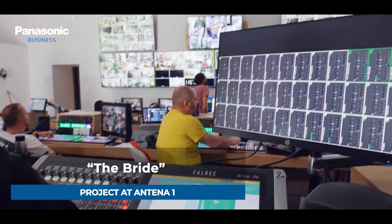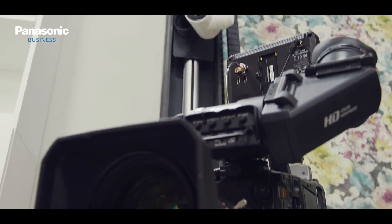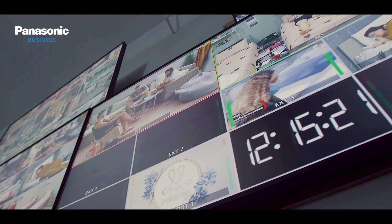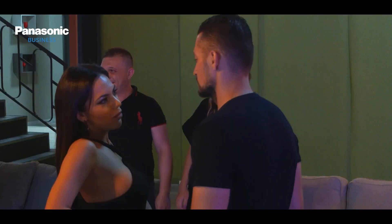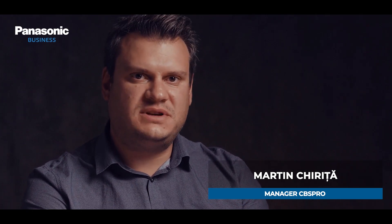The Bride, one of the most technically demanding reality shows produced by Antenna One in Romania, is using Panasonic 4K PTZ cameras, Panasonic 4K Live Switchers, Panasonic P2 camcorders, and Panasonic Professional Displays. Antenna One is using Panasonic PTZ cameras, camcorders, vision mixers, and displays to produce this show 24/7.